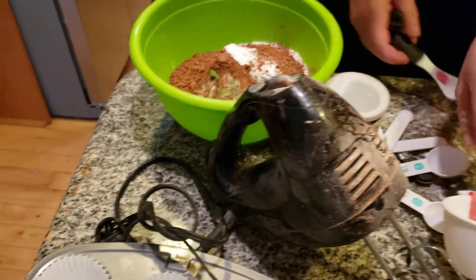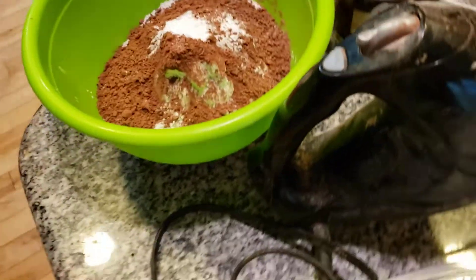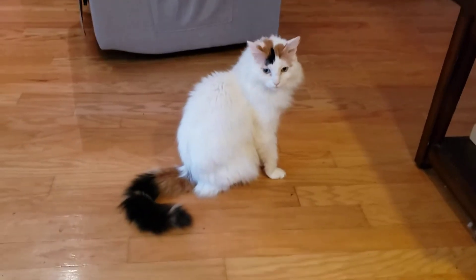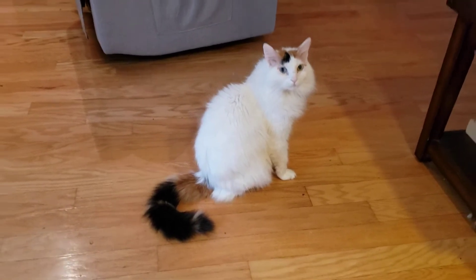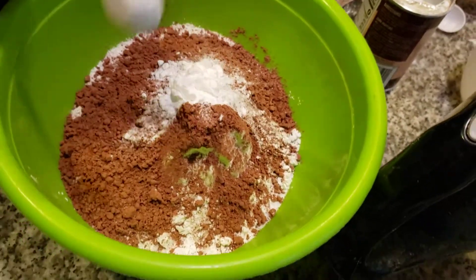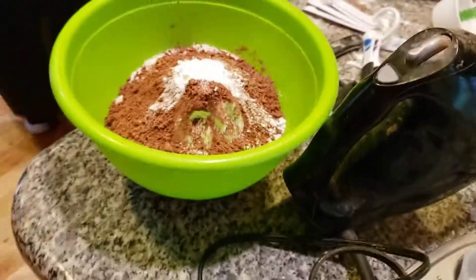Now the baking powder — one and one half teaspoons of baking powder. Here we go. Now we are going to mix all this together with my whisk.